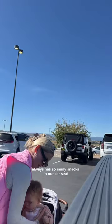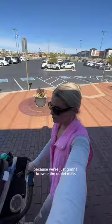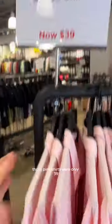Lila of course always has so many snacks in her car seat — I cannot keep that thing clean. We loaded her up in her stroller because we're just going to browse the outlet mall and make our way down to the lululemon outlet. Here's everything that I thought was worth it.